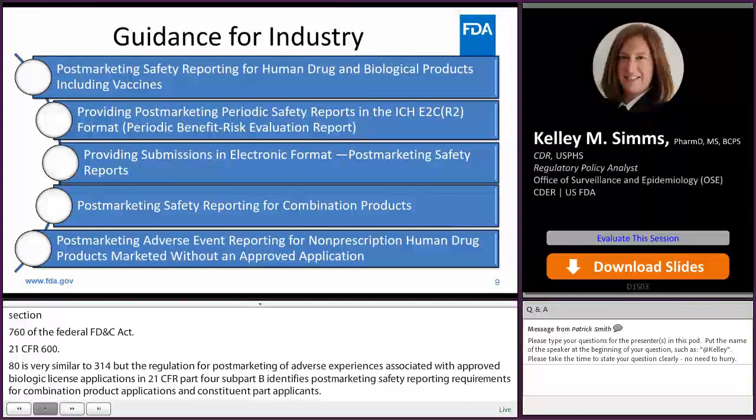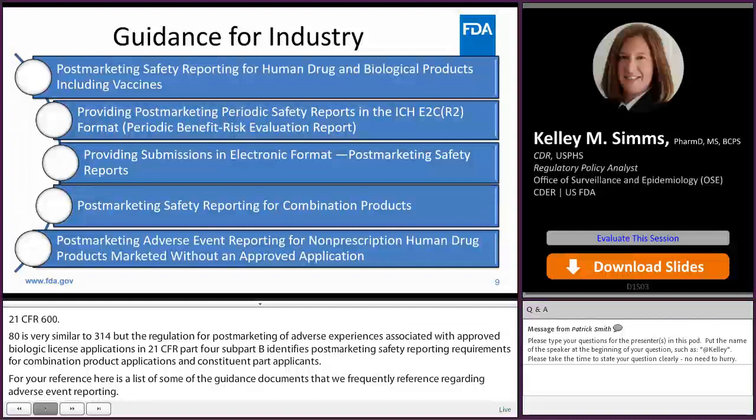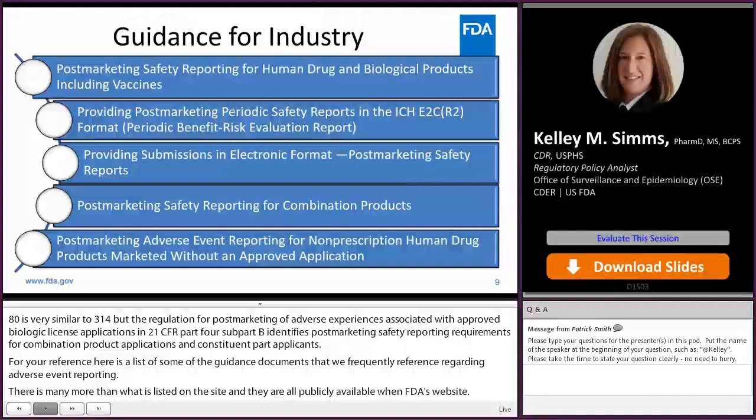Here's a list of some of the guidance documents that we frequently reference regarding adverse event reporting. There are many more than what's listed on this slide and they are all publicly available on FDA's website. As stated earlier, guidances do represent the current thinking of FDA on the respective topics.